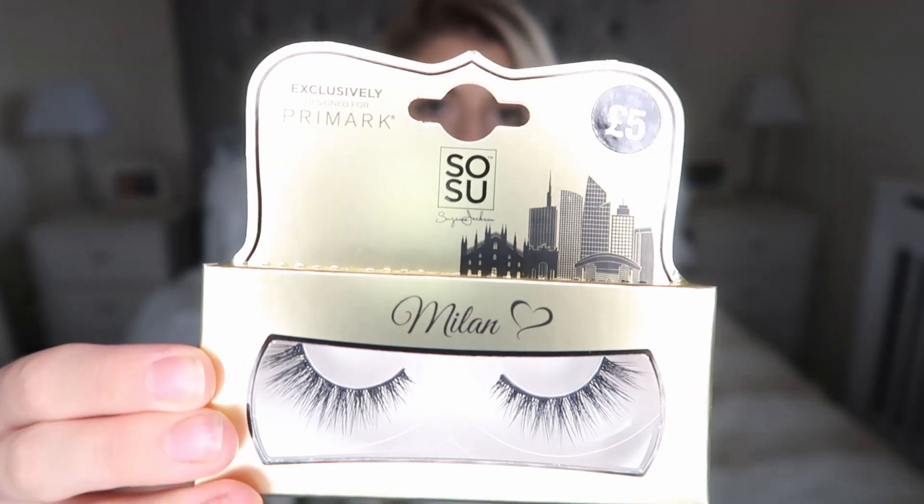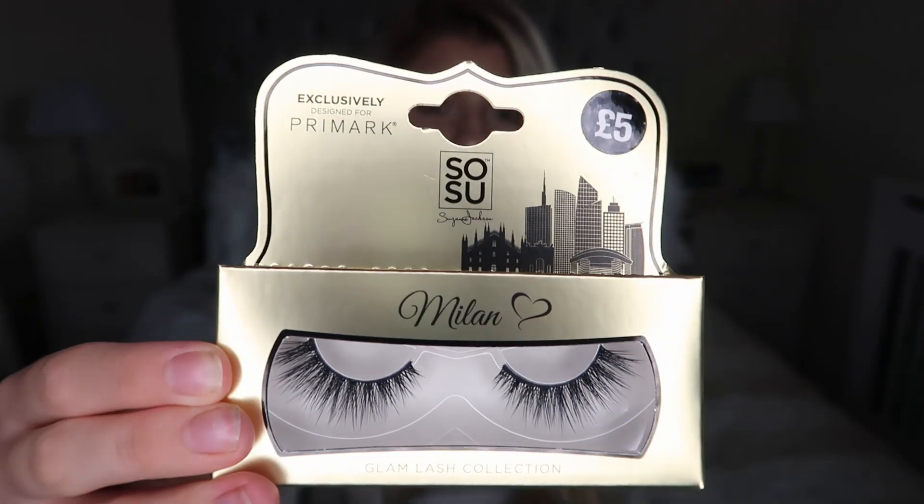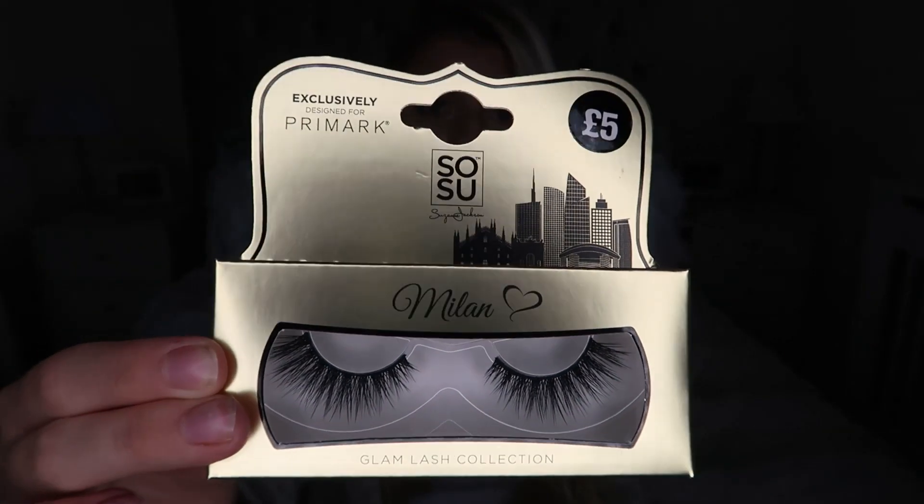That's everything I got for clothes. I did pop upstairs to the beauty section and picked up some eyelashes — the Sosu eyelashes in the style Milan. They look really dramatic and super fluttery, and they are £5. These would be lovely for a night out. The back does say glue sold separately, but that's fine — I have plenty of eyelash glue.